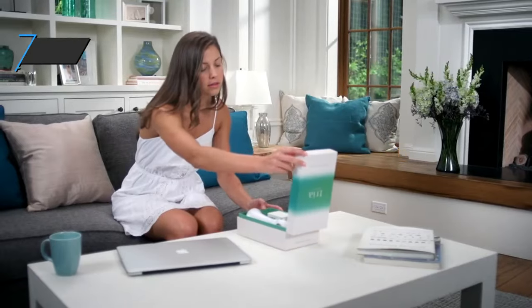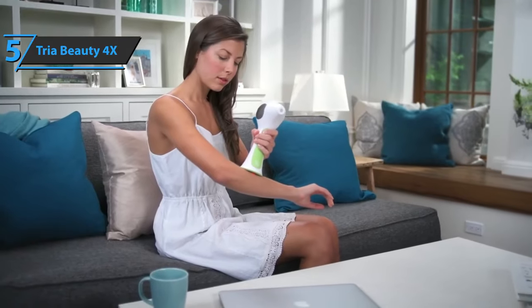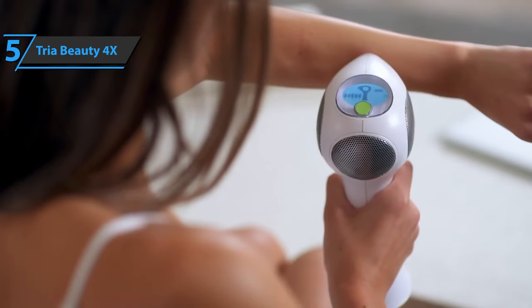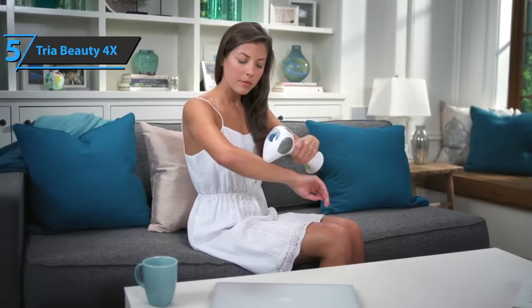We will kick things off with the Atria Beauty Hair Removal Laser 4X, also known as the best beginner hair removal laser available on the market in 2021. We are looking at a diode laser hair removal device that can be used safely at home.